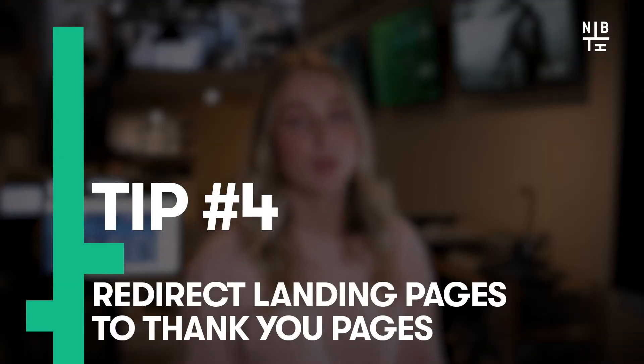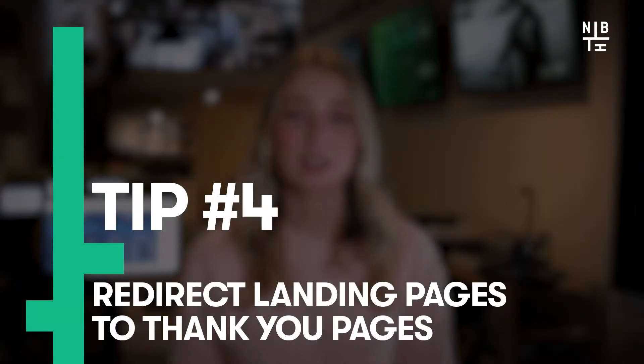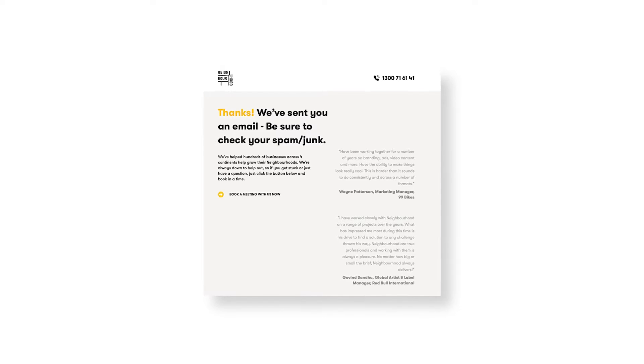Fourth on the list: redirect landing pages to thank you pages instead of just a thank you pop-up. This gives you the opportunity to really thank them in detail, while also providing them more information and other useful content they might be interested in, giving them the opportunity to check out your website even more or sign up for something else.